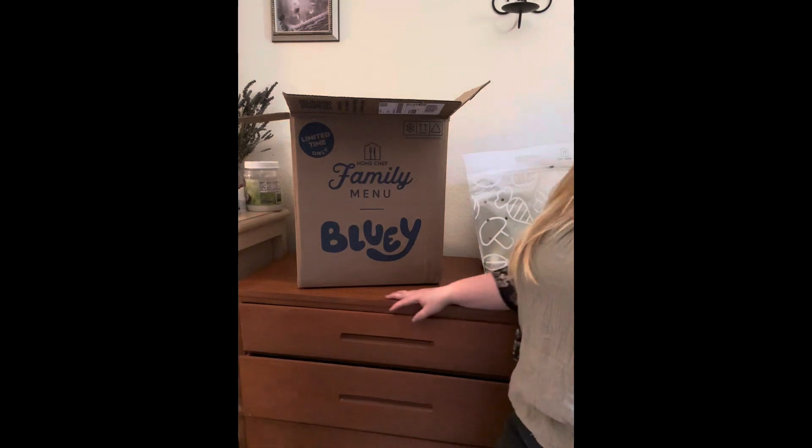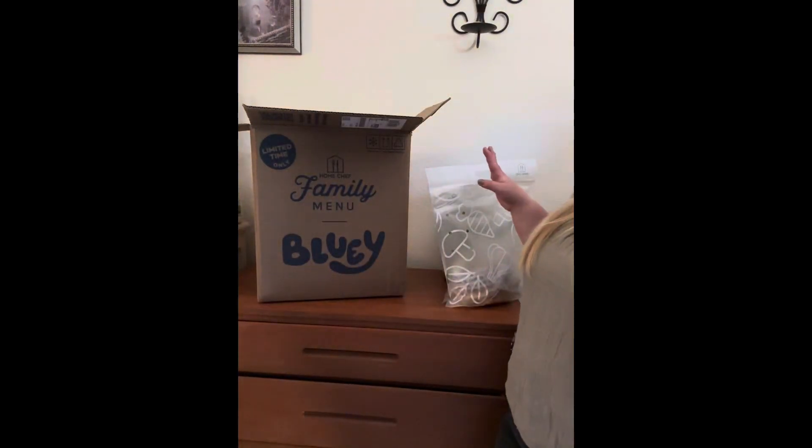Hi guys, I'm just going to quickly share my thoughts because so many people have asked: is the Bluey Home Chef meal worth it? I just wanted to share what I think. I finally took the plunge after seeing the ads everywhere, and here's what I think.